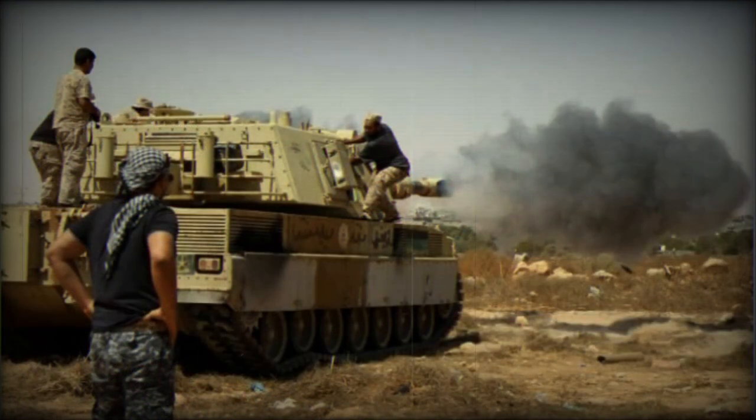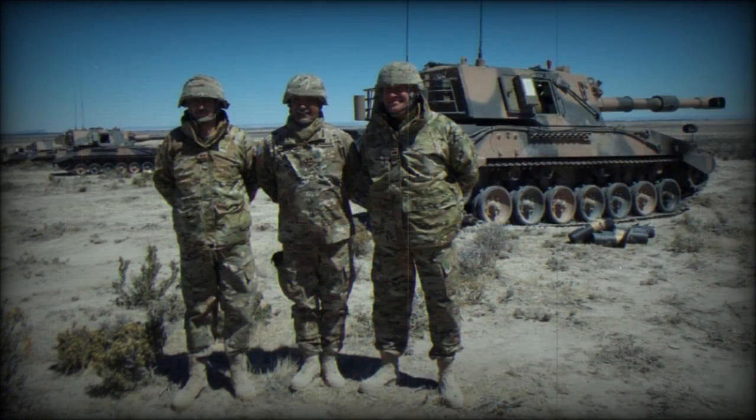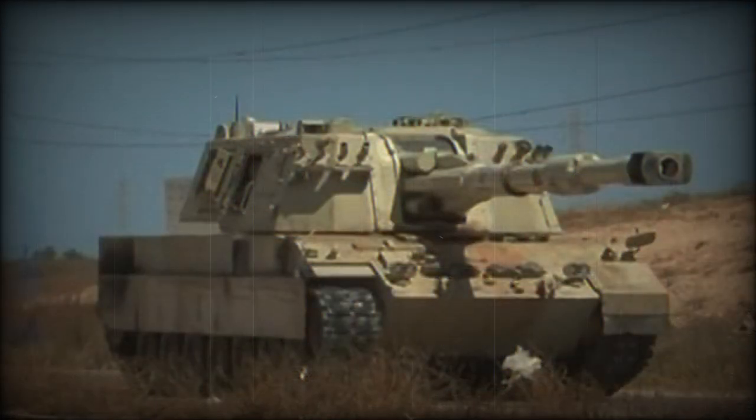Maximum rate of fire is six rounds per minute; sustained rate of fire is one round every three minutes. Secondary armament consists of a roof-mounted 7.62mm or 12.7mm machine gun. The vehicle is also fitted with four smoke grenade dischargers. Welded steel armor hull and aluminum turret provide protection against small arms fire and artillery shell splinters. It is fitted with automatic NBC and fire suppression systems.